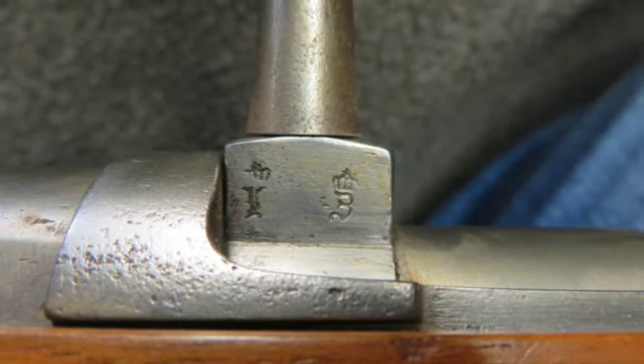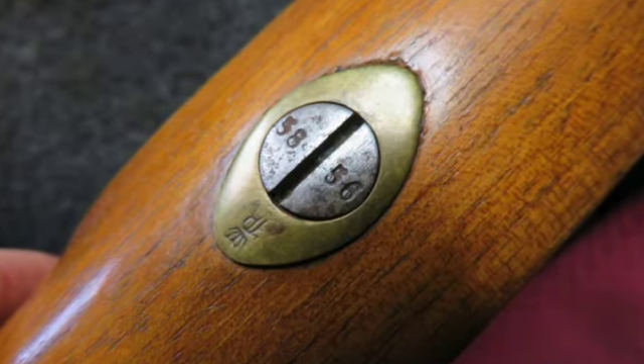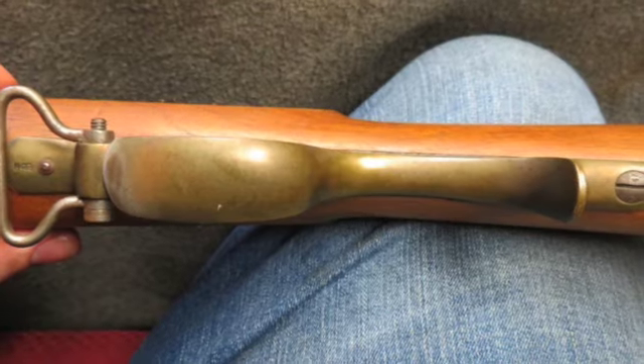The bore is bright and excellent with strong rifling, and the stock has a nice even color and may have been lightly cleaned.